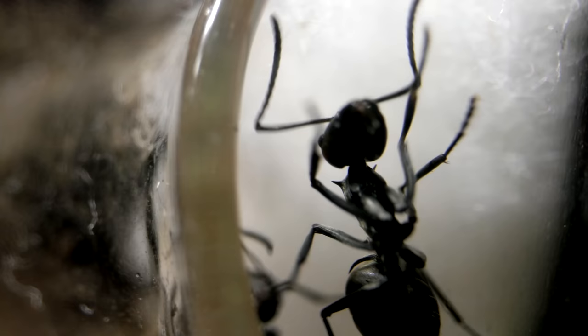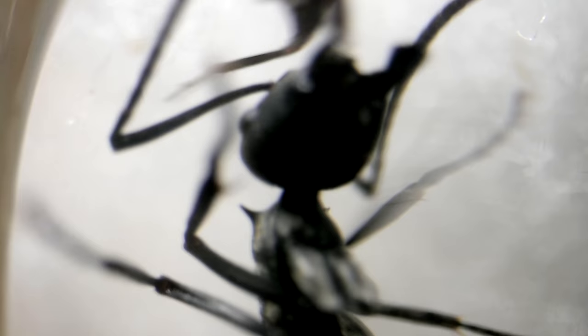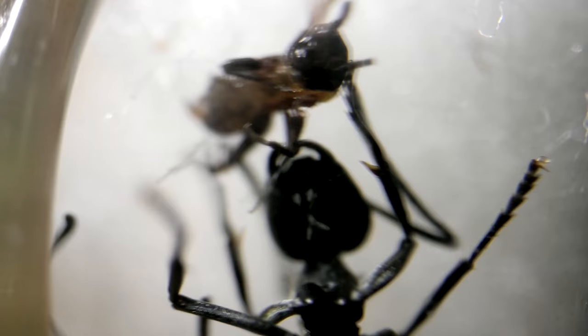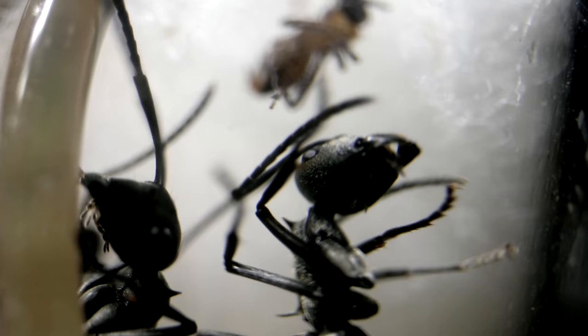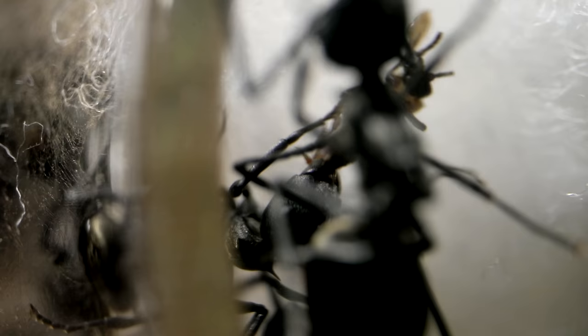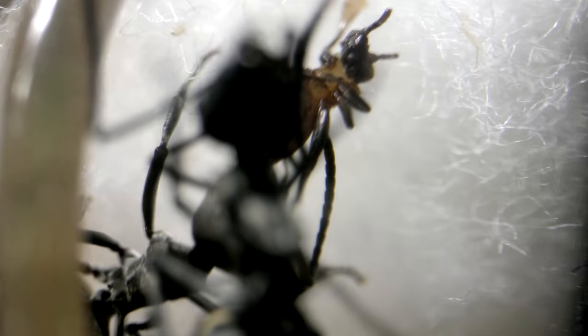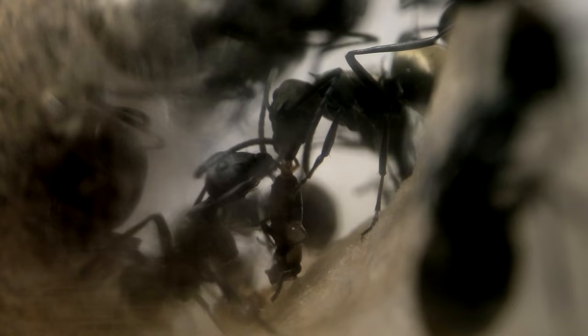But would they also like the baby crickets? Let's try! I carefully offered one to a guard that was standing at the entrance. It smelled the cricket, but I had troubles trying to get the ant to bite it. I think it was more preoccupied with attacking my tweezers. The cricket got caught in the cotton fibres, so I left it there. While the guard was busy trying to kill my tweezers, an ant came up from behind and was like, 'I'll take that, thank you very much,' and she yoinked the cricket, taking it into the nest. Awesome and so funny! The ants within the nest proceeded to devour the cricket.